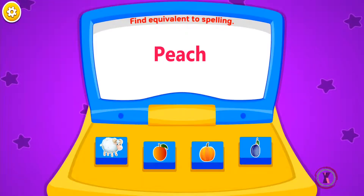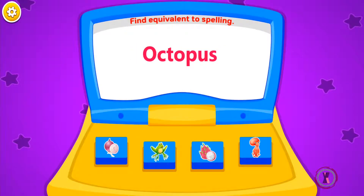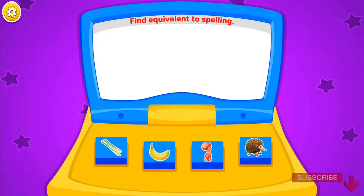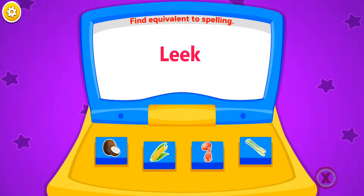Find equivalent to spelling. Peach. Strawberry. Octopus. Carrot. Leak. Olive. Leak.